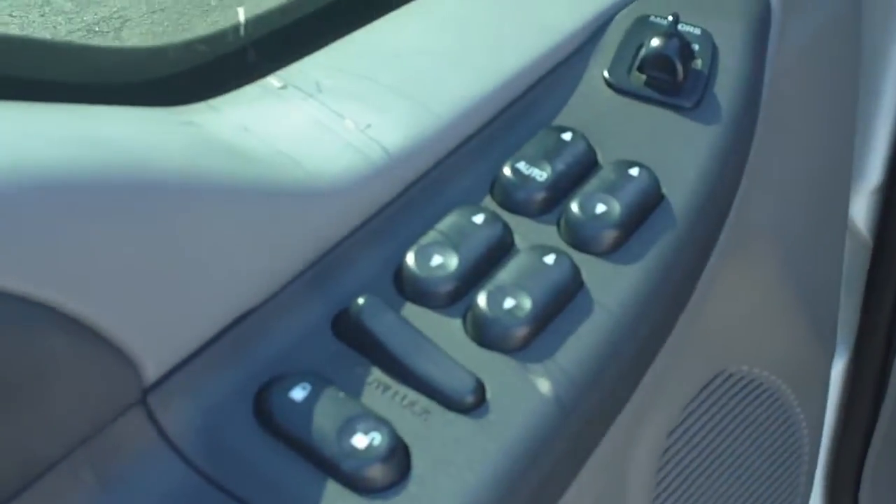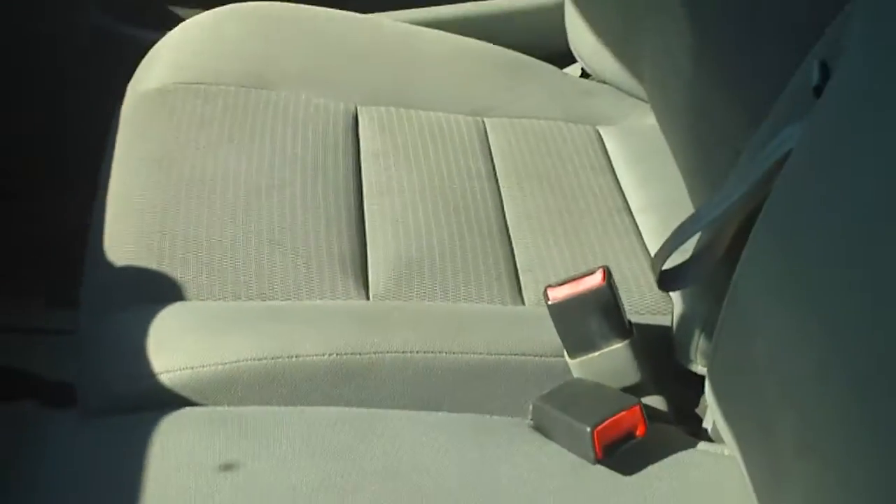Going inside we can look and you can see — you hear a beep, I got the key in the ignition. Power windows and power locks, power mirrors, gray cloth seats that are in good condition.